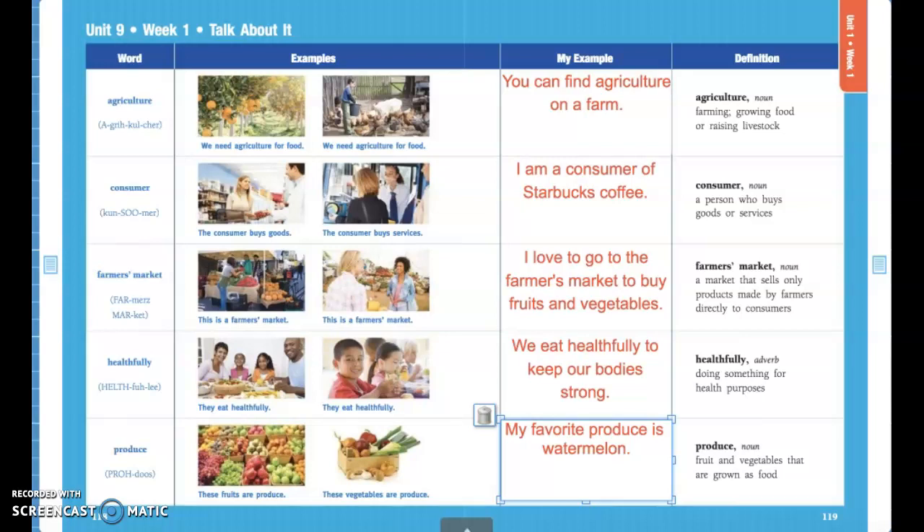Good morning class, happy Tuesday! Miss Harmon here. We're going to continue with our reading today about farmers markets. First we're going to go over our vocabulary words and then we will read the first passage about farmers markets.